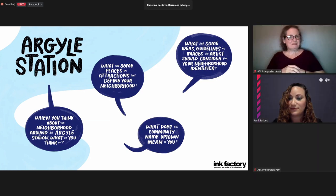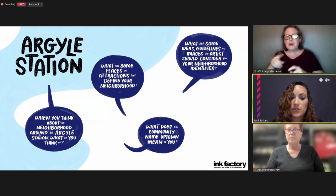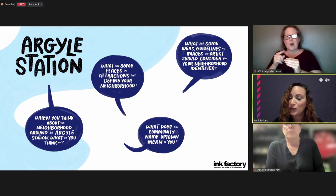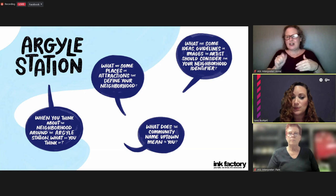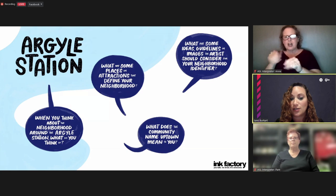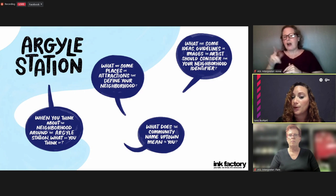There's a question in the Q&A: will the same design be used in all four spaces? No — we actually have this meeting for each of the stations. We just had the Lawrence meeting before this Argyle meeting. This meeting specifically is for Argyle, and each of these meetings will be pulling ideas. Wally will be taking visual notes that will be turned into an artistic feature installed at each of the stations. So Lawrence might have one representation, Argyle might have others, and Berwyn and Bryn Mawr as well.